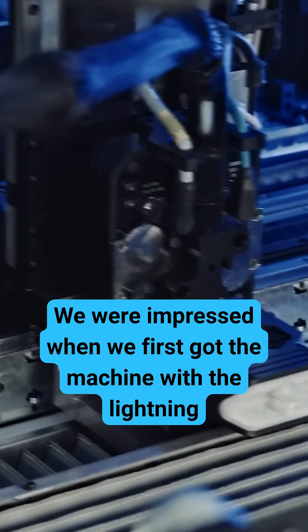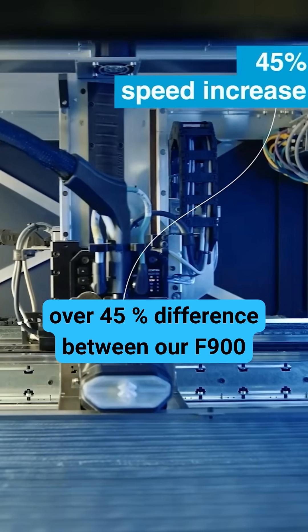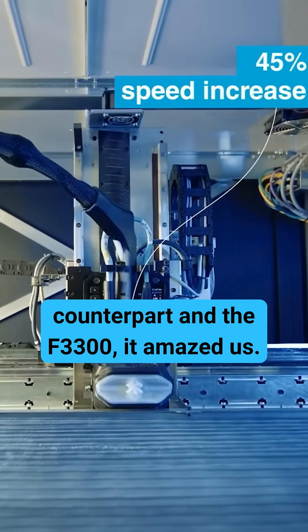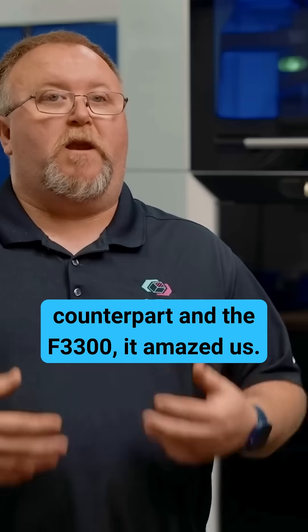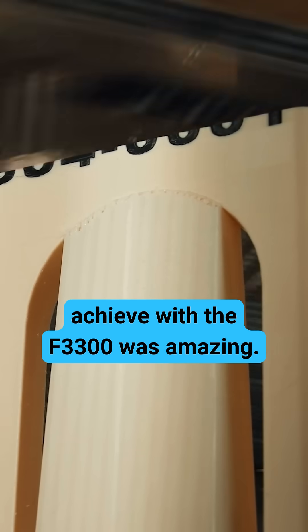We were impressed when we first got the machine with the lightning speeds. When we actually saw prints over 45% difference between our 900 counterpart and the 3300, it amazed us. Plus, the density you could achieve with the 3300 was amazing.